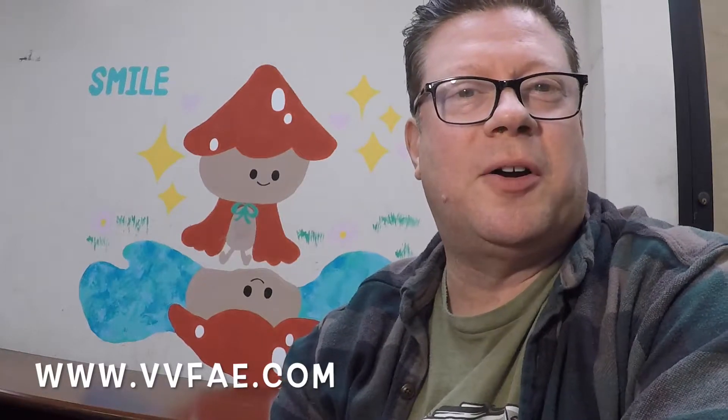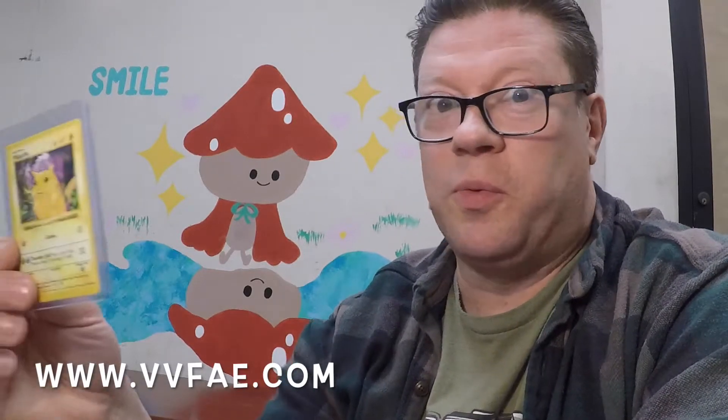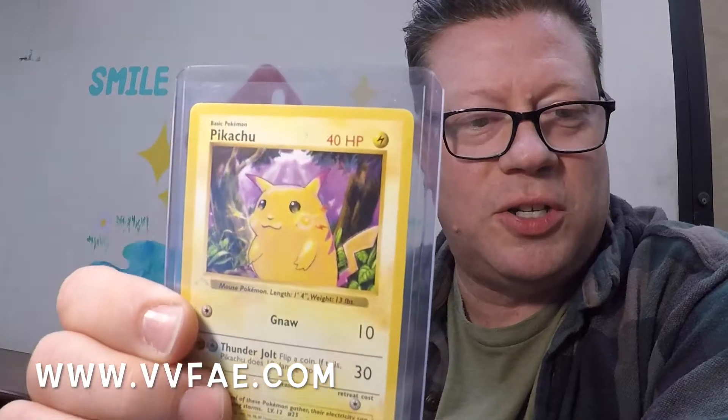I'm going to talk to you today about our upcoming Pokemon auction. We've got Pokemon cards closing April 18th at 6pm, and here's one of the rare cards that you'll see in that auction that's up for bid.